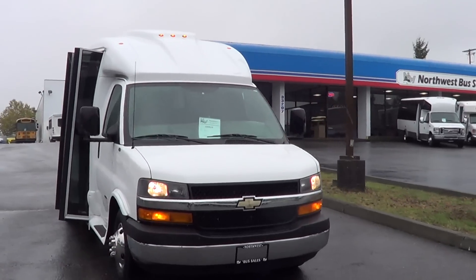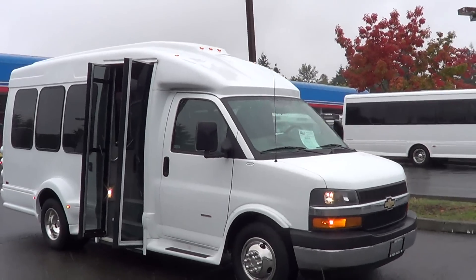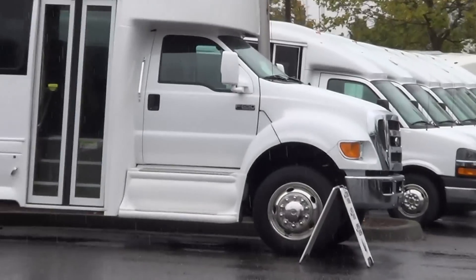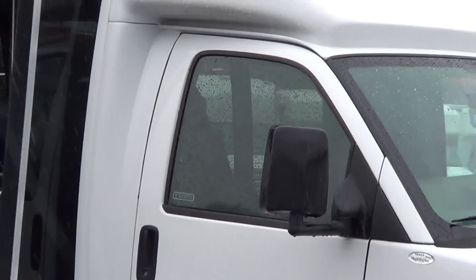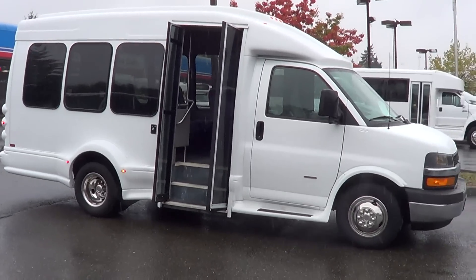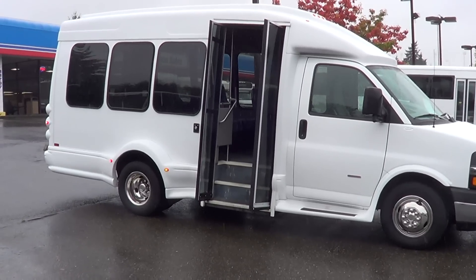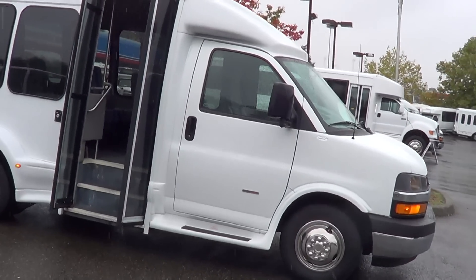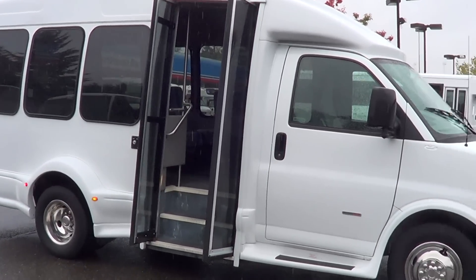Good morning everyone, this is Eric again with Northwest Bus Sales. Today's second installment — what a surprise, another Turtle Top! As I mentioned earlier, we have got a pile of these. I've probably got 20 to 30 of these, so keep an eye on the website. This would be a great little starter bus, or get into a couple of these and have your own airport shuttle service, hotel shuttle service — lots of different options. They work primo for church buses.